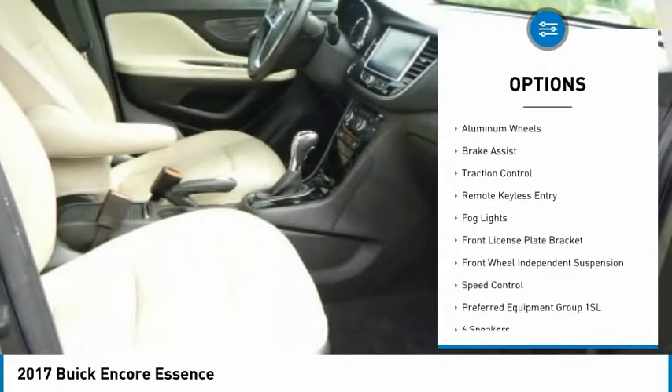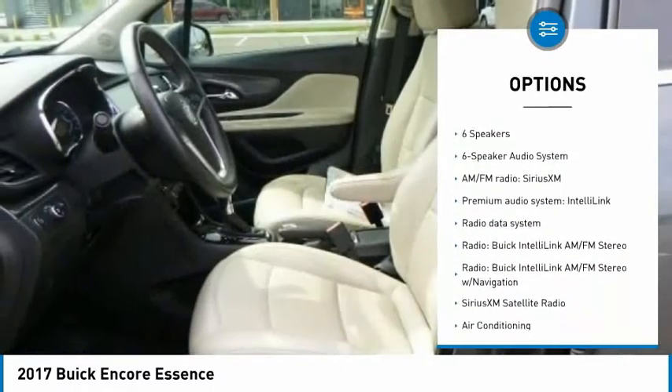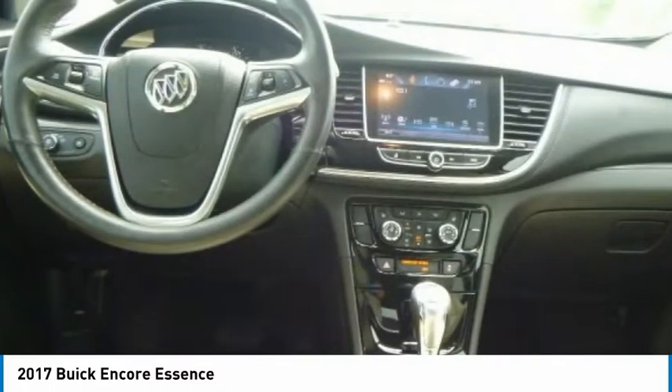Electronic stability control, alloy wheels, aluminum wheels, brake assist, traction control, remote keyless entry, VOD lights, front license plate bracket, front wheel independent suspension, speed control.